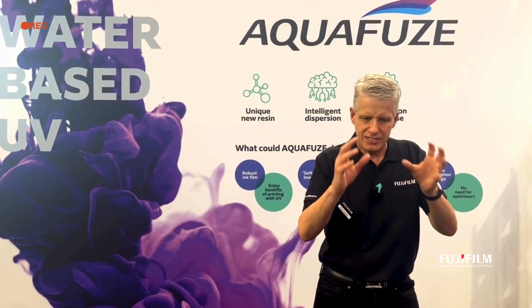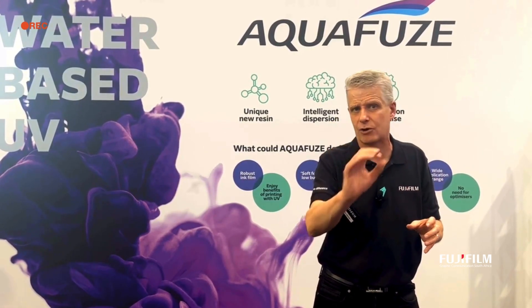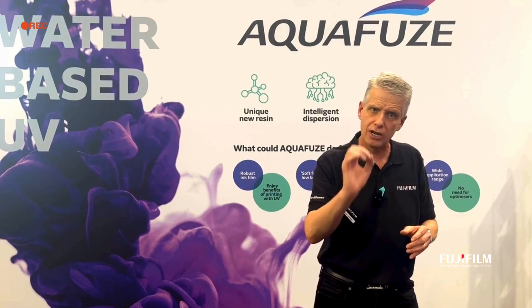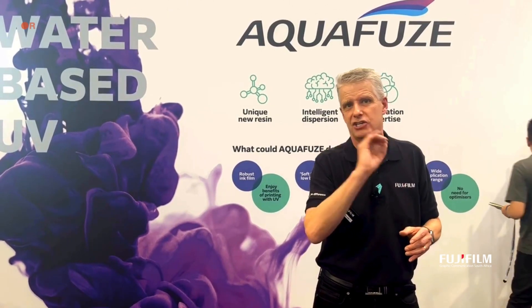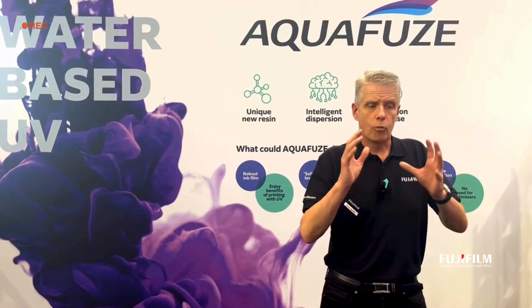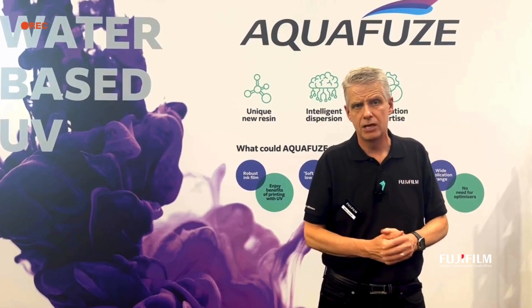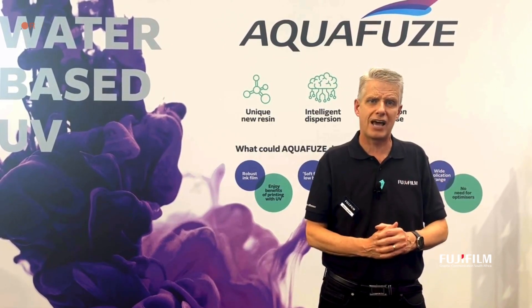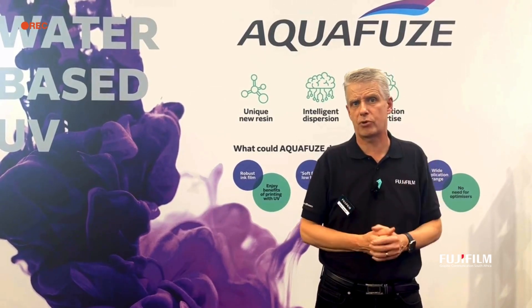After 10 years of research and development at Fujifilm, we have developed Aquafuse — a consistent, reliable, perfect water-based UV inkjet system. We have it here on the booth on the Acuity Triton machine, a MUTO manufactured machine, running at up to 15 square meters an hour on a huge variety of media with fantastic print results.